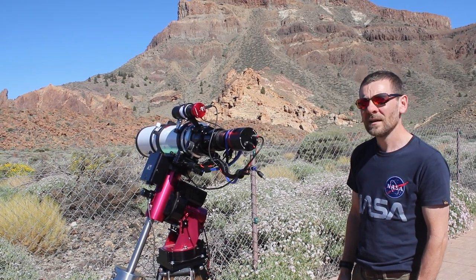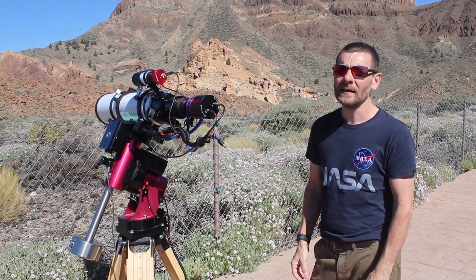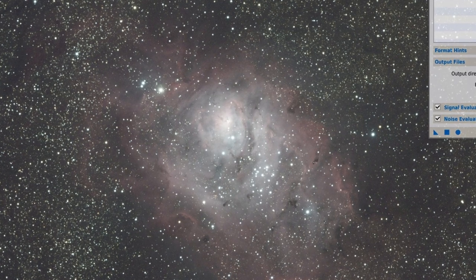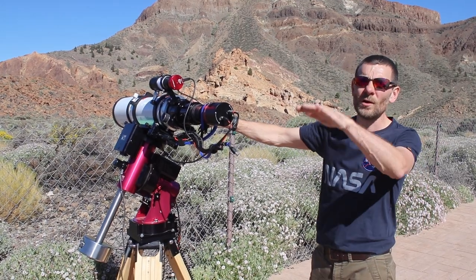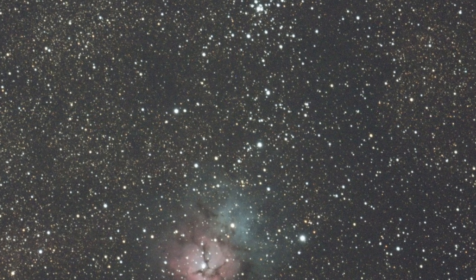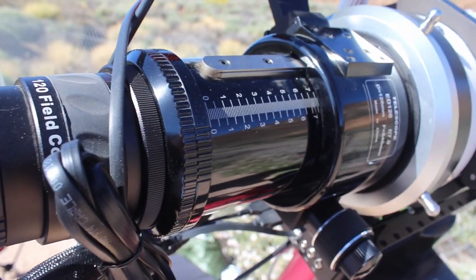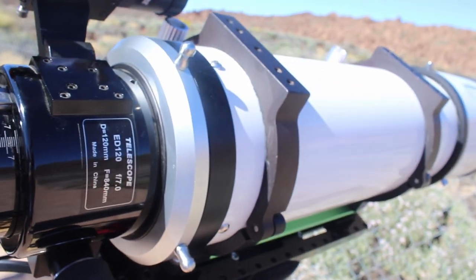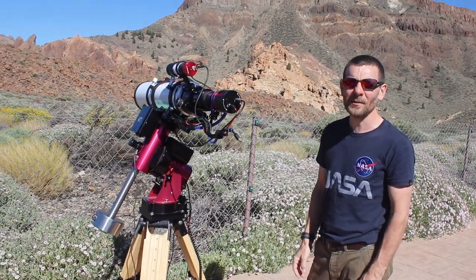Dave has been imaging Omega Centauri, which in his setup fills the entire field of view — really lovely. He's also been working through Messier objects, particularly open clusters that are too low in the sky from the UK. Coming to Tenerife puts them an additional 20 degrees higher, meaning less atmosphere to look through and therefore a much nicer picture. No clouds and limited interference from daylight make it ideal.